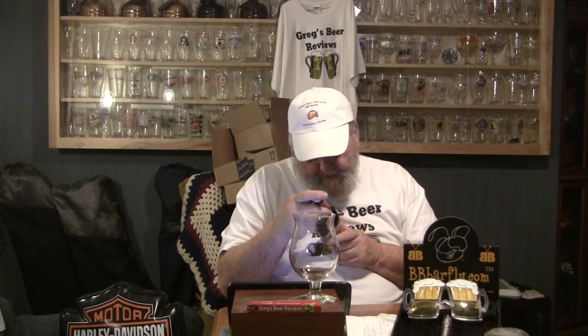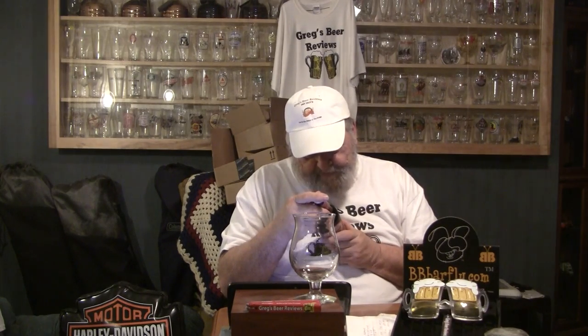This beer was bottled on 05/21/10, so this beer is right at three years old. Hopefully the alcohol has mellowed down a little bit and it's not quite as boozy as it would have been if I'd popped the top on it when I got it. This is a malt beverage aged in Palo Santo wood.